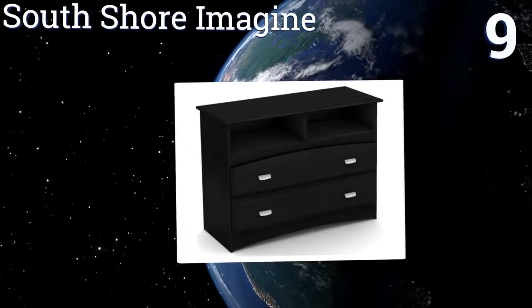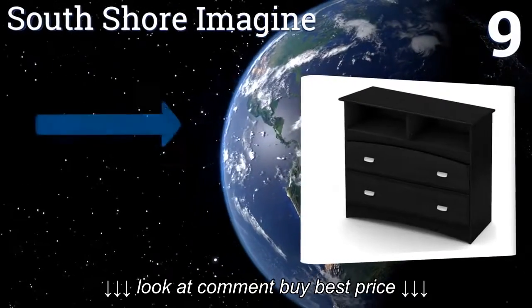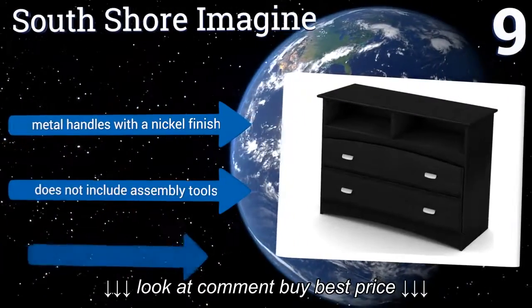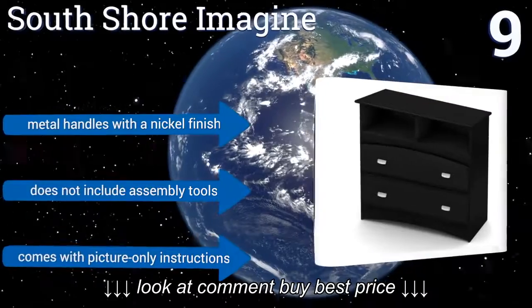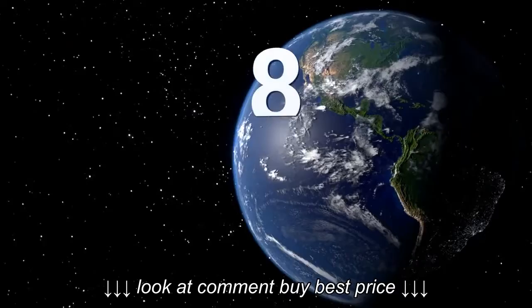At number nine, the South Shore Imagine is functional and versatile. Initially designed to fit under the Imagine loft bed, it can also double as a television stand, DVD and game storage, toy storage, or clothing storage depending on your needs. The spacious drawers hold a lot of items. It comes with metal handles with a nickel finish, but it doesn't include assembly tools and comes with picture-only instructions.